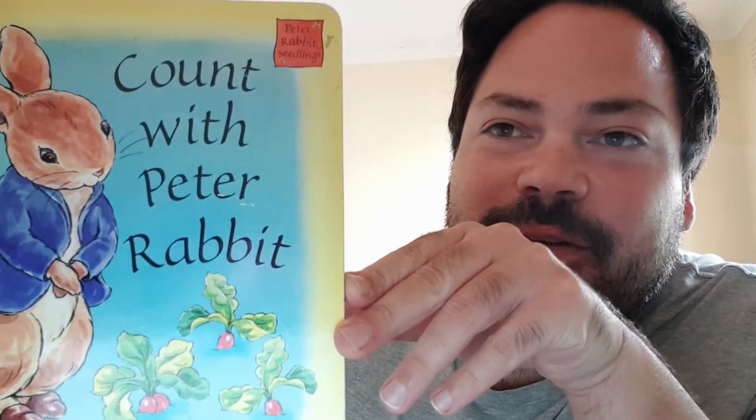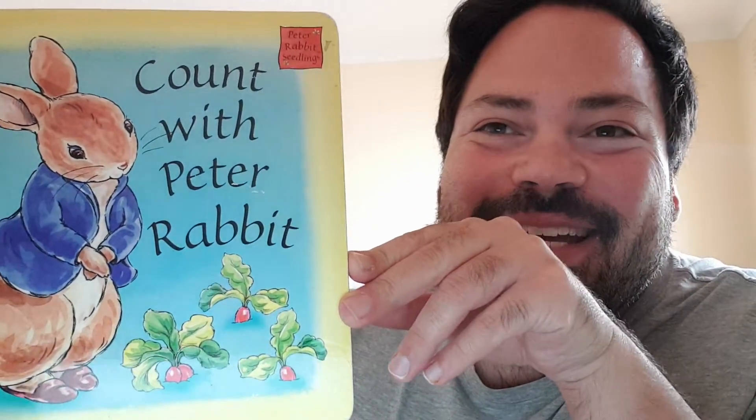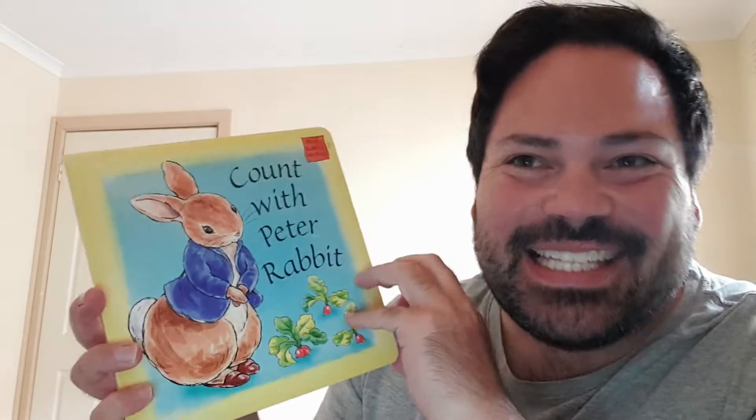Today we are going to read a book called Count with Peter Rabbit. That's Peter Rabbit. Are you ready? Are you ready? Are you too? Okay.